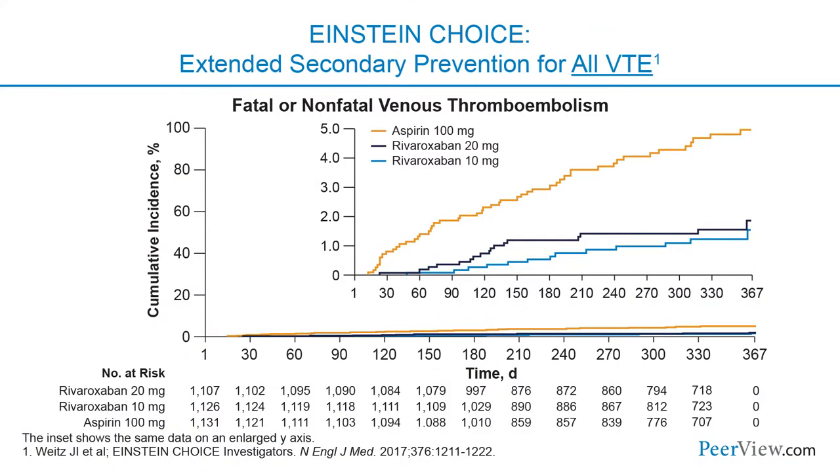A follow-up study was called Einstein Choice. In this study, patients had either provoked or unprovoked VTE. In contrast to Einstein DVT, 60% of these patients had provoked venous thromboembolism. They looked at two different doses of rivaroxaban — both doses dramatically reduced the risk of recurrent venous thromboembolism compared with aspirin, and the rivaroxaban 10 milligram dose was remarkably safe as well.